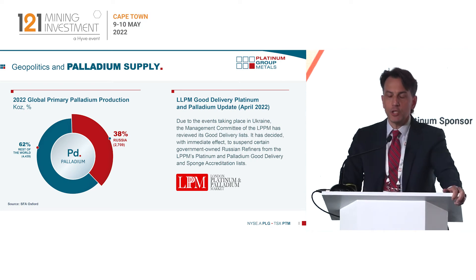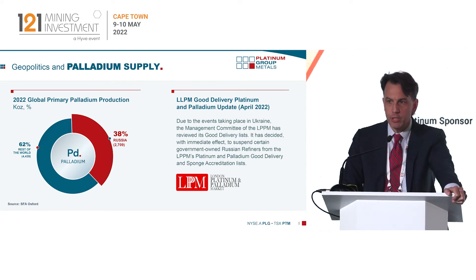There's been quite a lot of discussion about the palladium market recently, given the geopolitics in Russia. For those of you that are not aware, Russia represents about 38% of the world's palladium production. Recently the LPPM suspended a number of Russian refiners from its good delivery list coming into London and Zurich, and we are seeing Western countries like the United States, the UK, European and Japanese purchasers now shunning Russian metal and certainly incentivizing the development of our project.